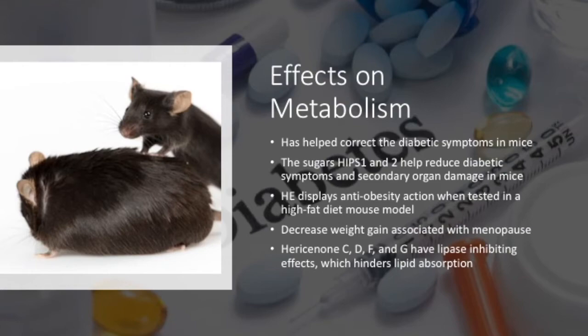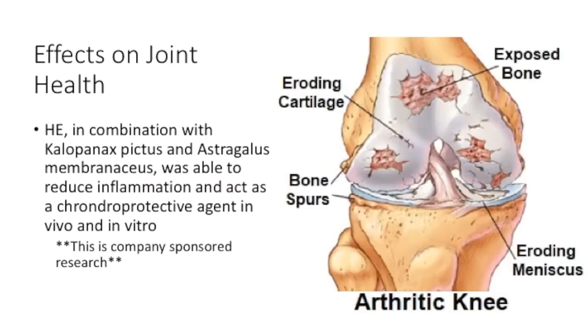In a high-fat diet mouse model of obesity, both hot water and ethanolic extracts of HE were found to reduce body weight, fat gain, and total triacylglyceride levels. Ethanolic extracts of HE also help prevent the weight gain associated with menopause, decreasing fat tissue, cholesterol, and leptin in ovariectomized mice. The compounds within the ethanolic extract — hericenone C, D, F, and G — have been shown to have lipase-inhibiting effects, preventing complete lipid absorption in the body.